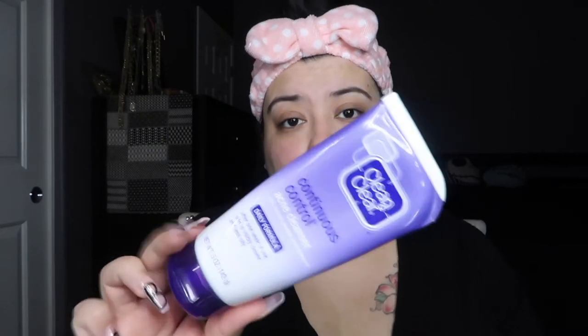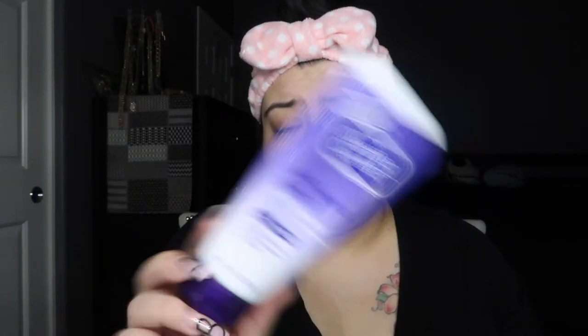The first step: while I'm in the shower — I'm not going to demonstrate this — I use this product right here. It's Clean and Clear, just an acne cleanser. I've been using this for like nine or ten years and I really love it. This is basically my cleanser while in the shower.